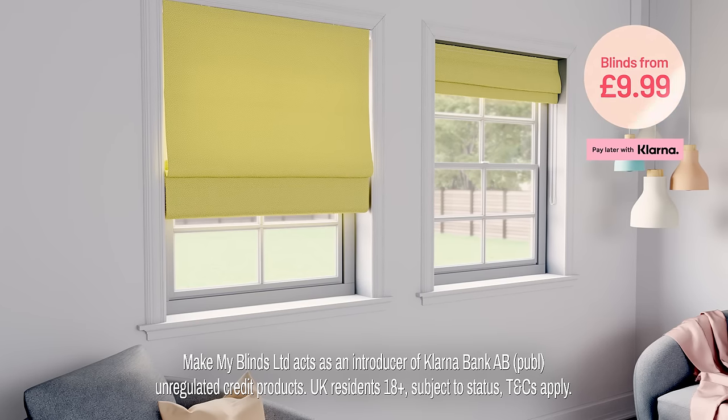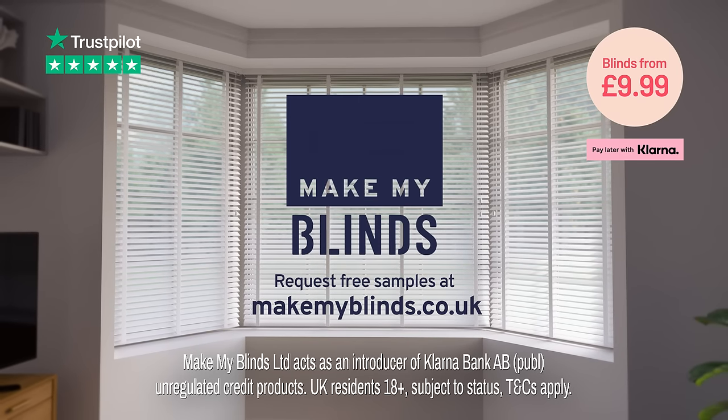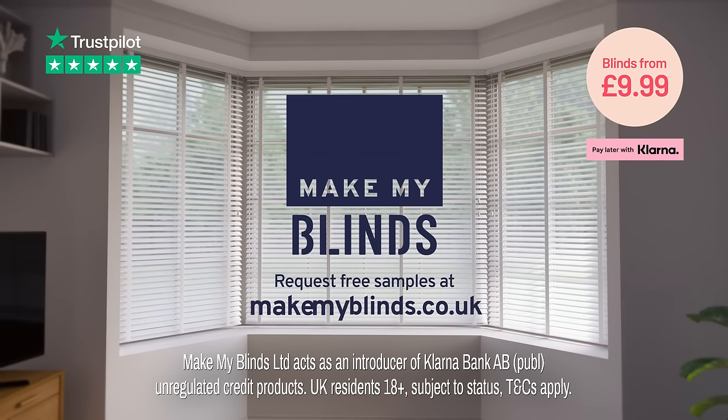Oh, did we mention they're Great Value too? If you'd like to make your home more homely with made to measure blinds, then just request free samples today or order online at makemyblinds.co.uk.